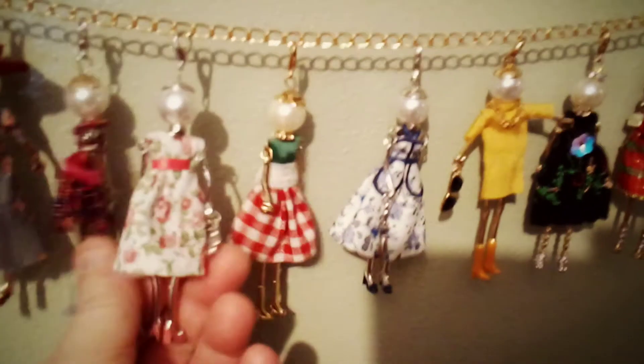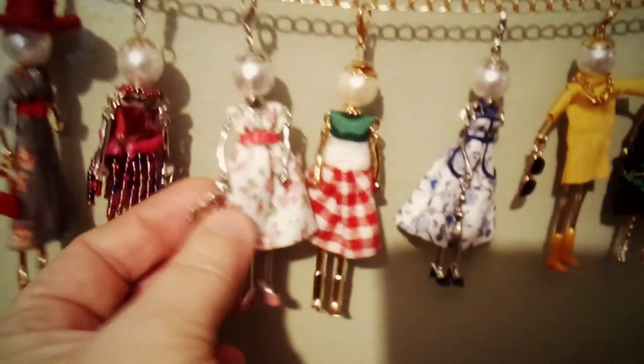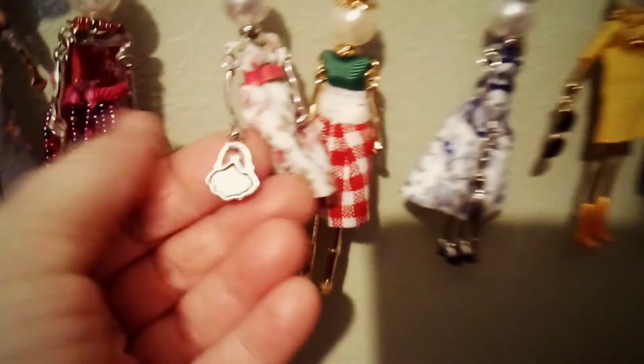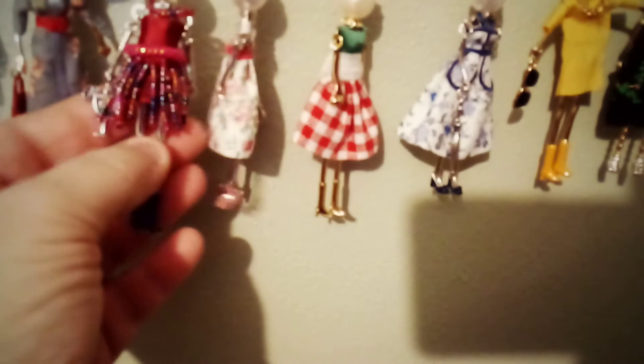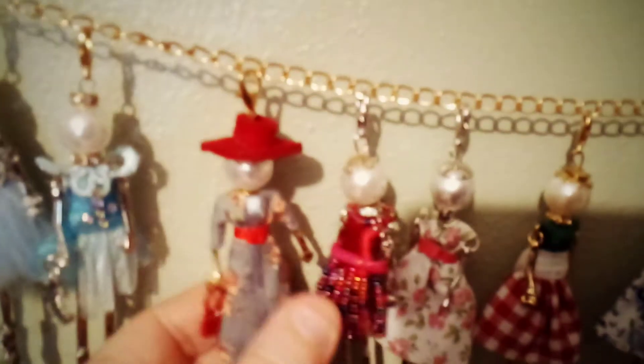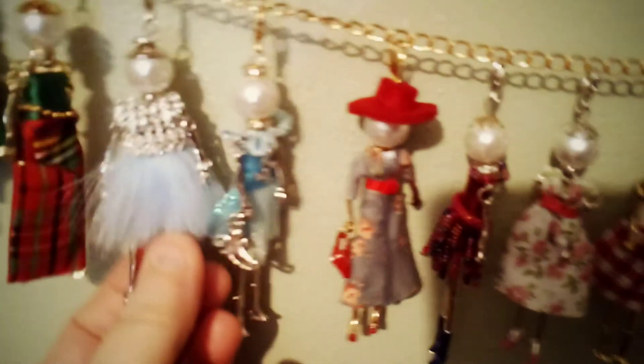They all come with a little thing here. This one is really cute — it's got a little bead necklace that actually moves, and she's got a little drink. Then this one is really cute too and she's got a purse. This one is a winter one and she's got her ice skates, and this one is a winter one and she's got a snowflake. It's pretty.